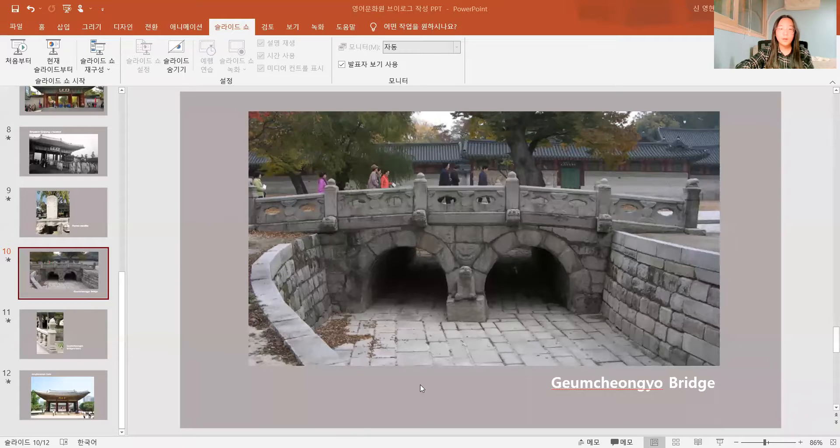First of all, I'm going to show you a screen. This is the picture of 금청교 Bridge. When people came to meet the king, they must cross this bridge. Look down the bridge over here — water used to flow down under this bridge, but now it doesn't, because of urban development.